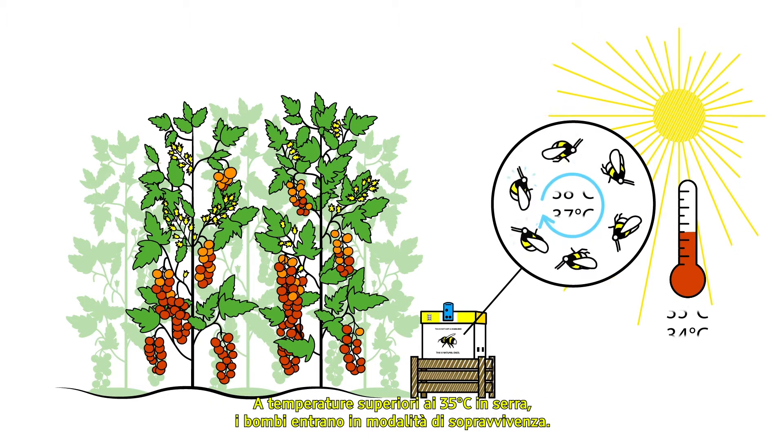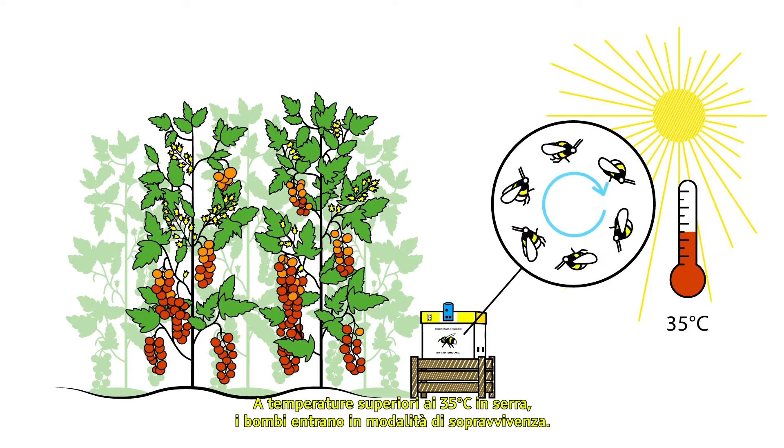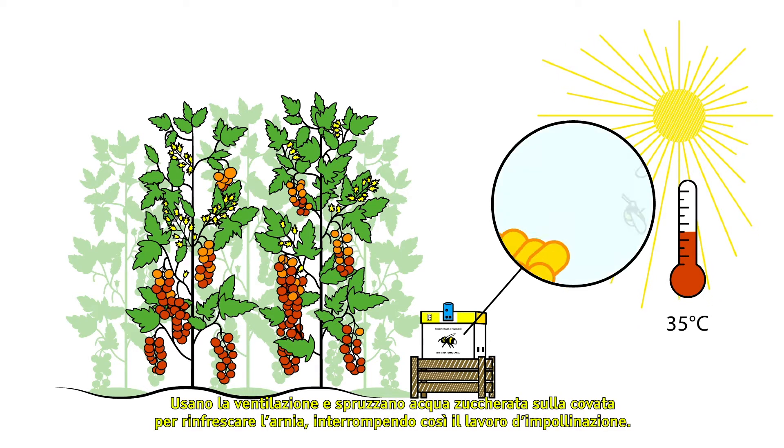At temperatures above 35 degrees Celsius in the greenhouse, bumblebees go into survival mode, using ventilation and spraying sugar water on the brood to cool the hive, which halts any pollination work.